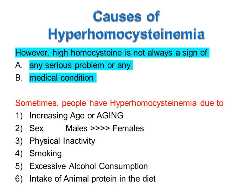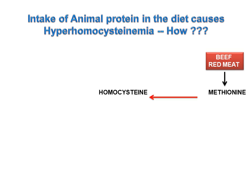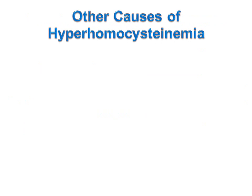Intake of animal protein in the diet can cause hyperhomocysteinemia. Methionine is present in foods such as beef and red meat. Homocysteine is formed from methionine — dietary methionine is metabolized in the liver to form homocysteine. This homocysteine is either converted to cysteine in the presence of vitamin B6, or converted back to methionine in the presence of vitamins B9 and B12. When methionine-rich foods are consumed excessively and there is a deficiency of vitamins B6, B9 and B12, this may lead to hyperhomocysteinemia.